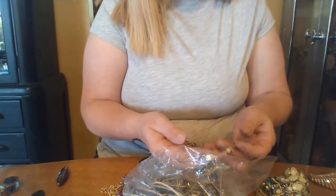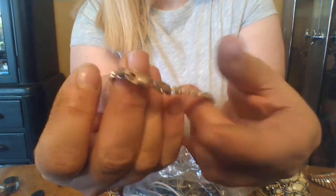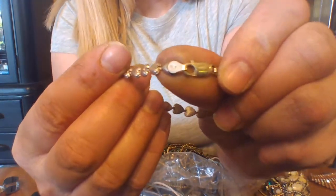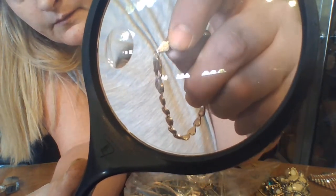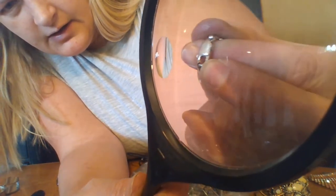Oh yep, this is silver! This is great — it's a cute little bracelet. You can see by the clasp it's a little bit more quality, and then right here you can see Italy 925. That says Italy on it right there, and then the other side usually says 925.